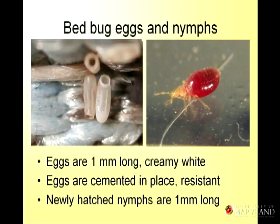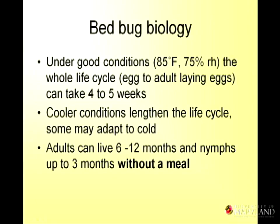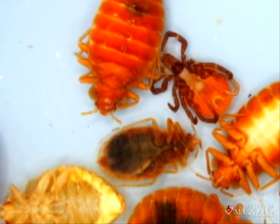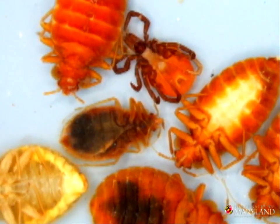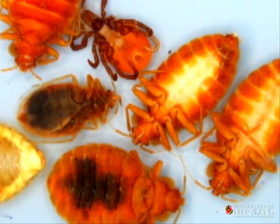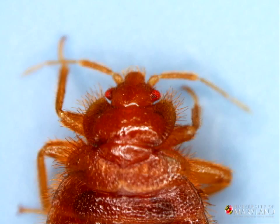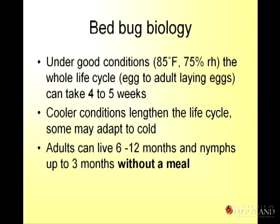The first thing they want to do is feed. Under good conditions — nice and warm, nice and humid — the whole life cycle from the egg to an adult who lays eggs can take 4 to 5 weeks. Think of the summer in an air-conditioned apartment — these things can cycle up very quickly. Cooler conditions will lengthen the life cycle, but cool conditions will not kill bed bugs. Adults can live 6 to 12 months without a blood meal, and nymphs can live up to 3 months without a meal.